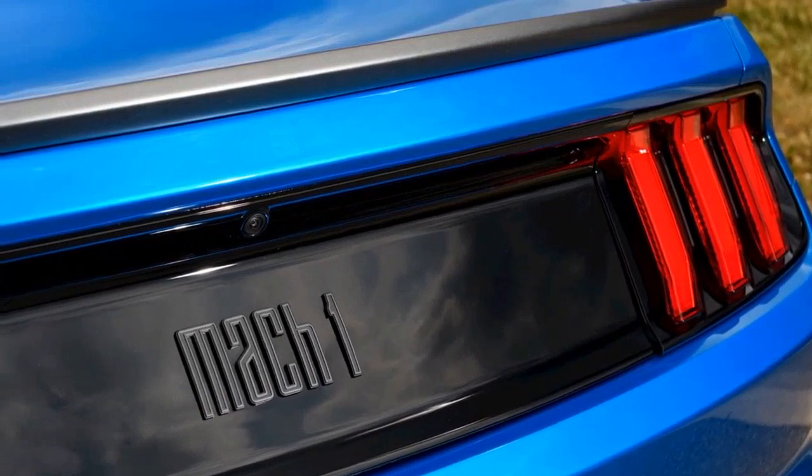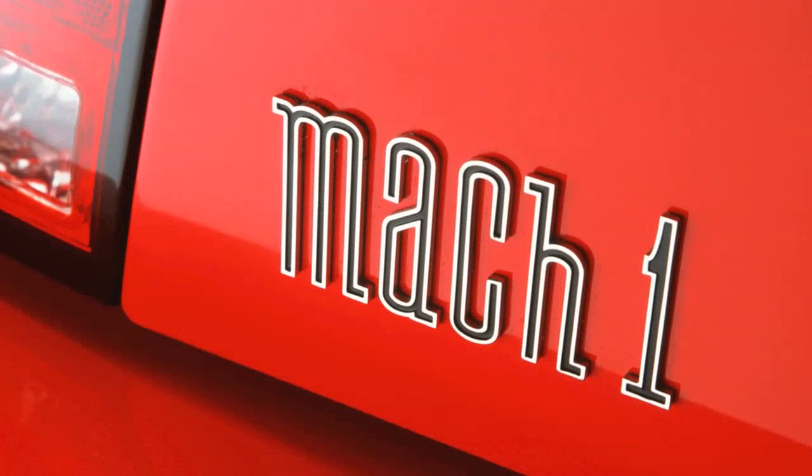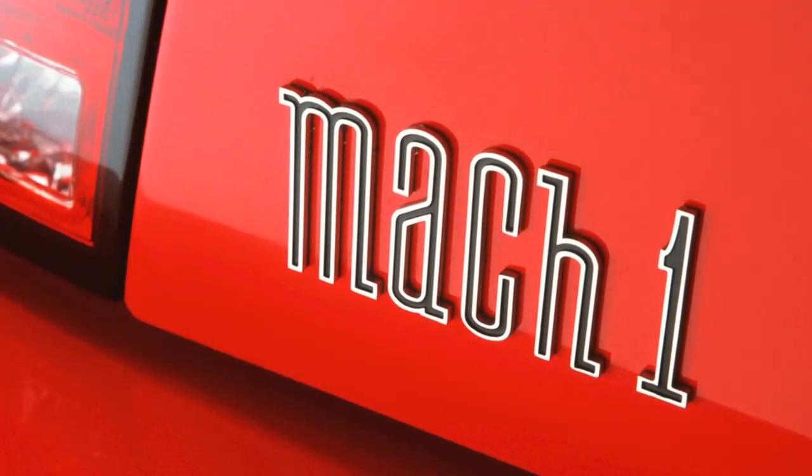The unique letters, the outline — it was important to keep those features. What we did do is make it more modern, which really suits the new car.